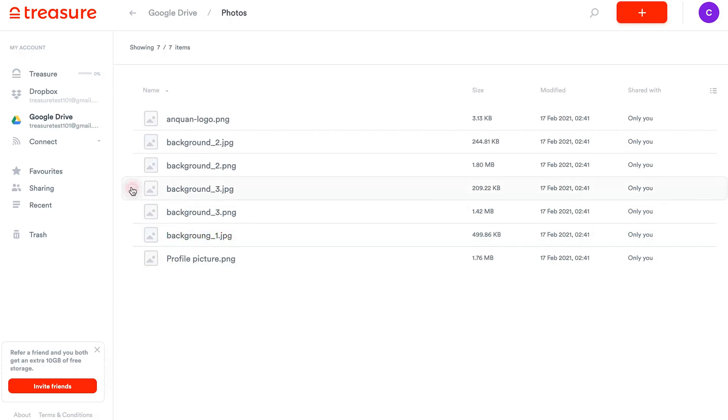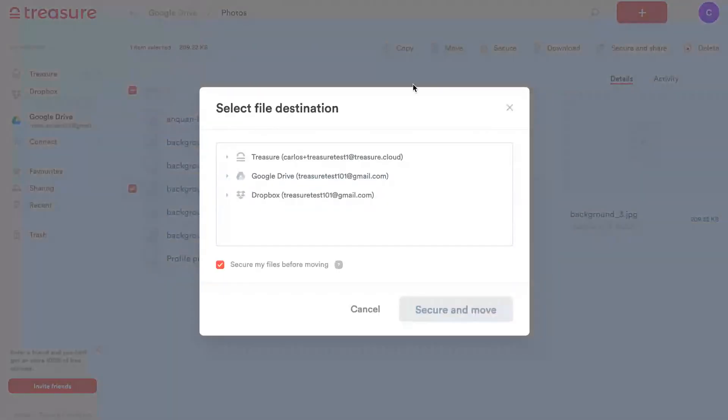One of my favorite things about Treasure is that once you set up your integrations you can migrate files between drives. Just select it and then click move.